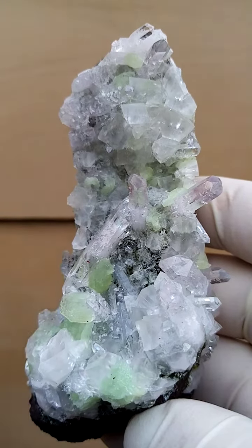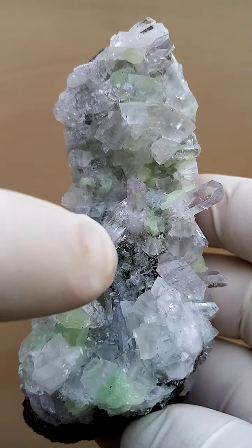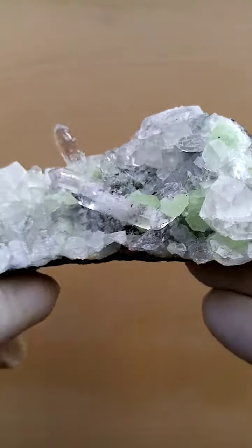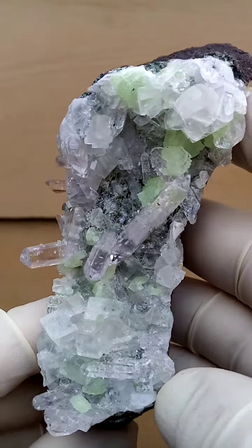What we have here: the green would be prehnite. Then the darker green over there would be some epidote. The cubic crystals over here would be calcite crystals. So mainly zeolite minerals associated with the Brandberg quartz.